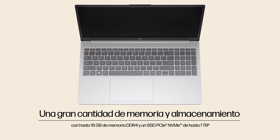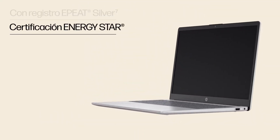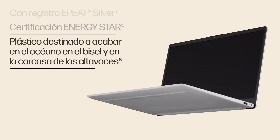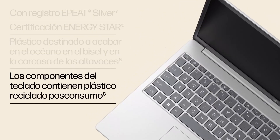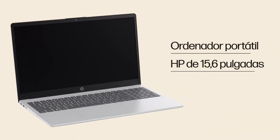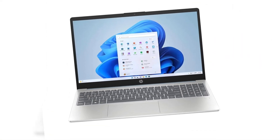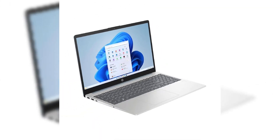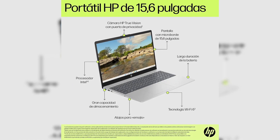The screen, while functional, has limited brightness and color reproduction, so it's not the best for graphic work requiring high precision. It includes 16GB of RAM from the start, a great advantage for ensuring multitasking performance throughout the degree. SSD storage is upgradable, adding long-term flexibility. Overall, it's a reliable, durable option for those needing a fast, stable laptop for general academic use and moderate technical tasks.